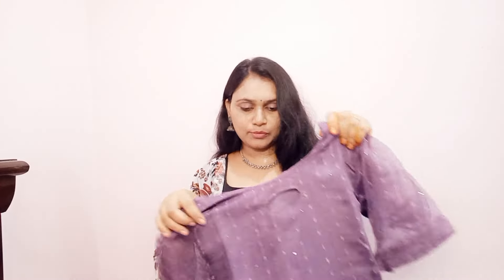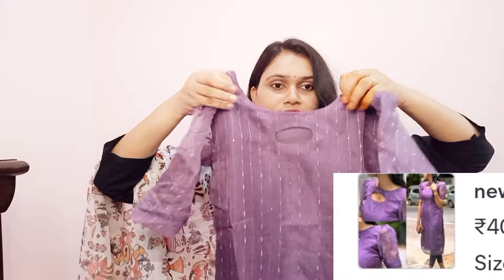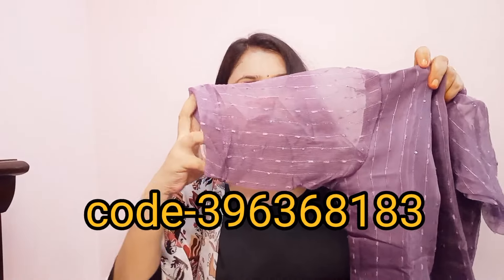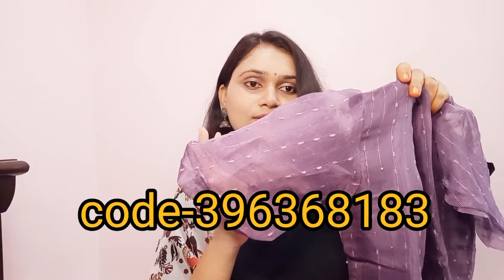Next, I will do this with an organza type — a simple top with sequence and bell sleeves. This is simple and elegant.